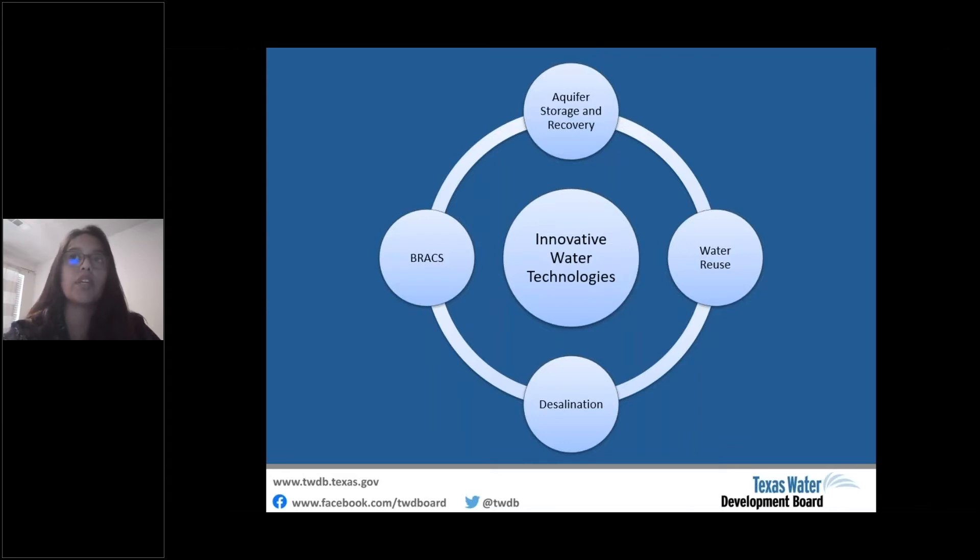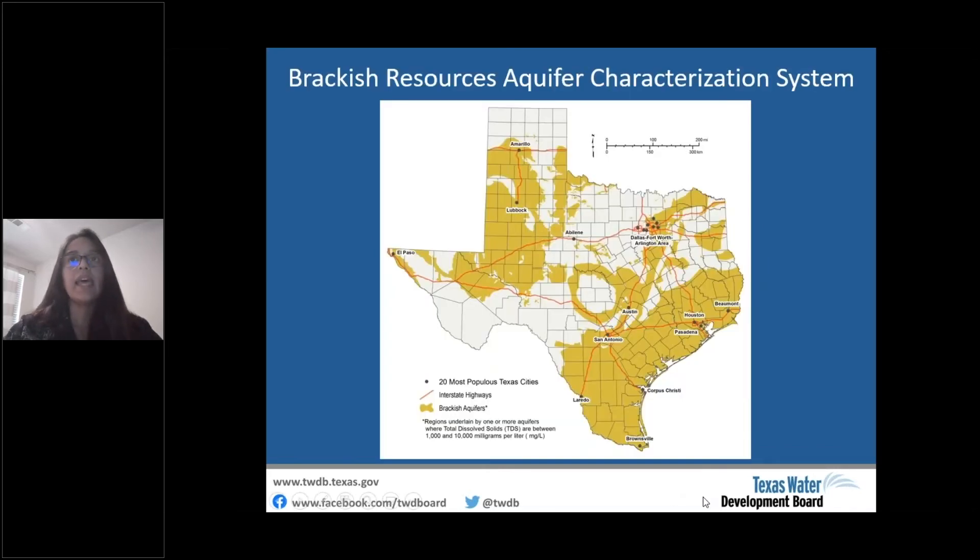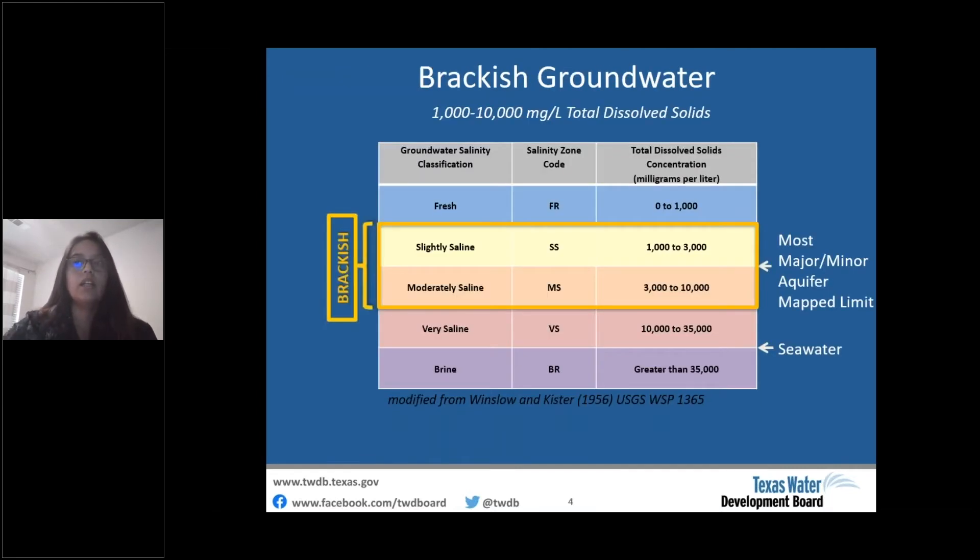The BRACS program was funded in 2009 with the main objective to map and characterize brackish aquifers in the state. It is estimated that Texas has 2.7 billion acre-feet of brackish groundwater, shown in yellow on the map. We define brackish groundwater as groundwater with a total dissolved solids concentration from 1,000 to 10,000 milligrams per liter.